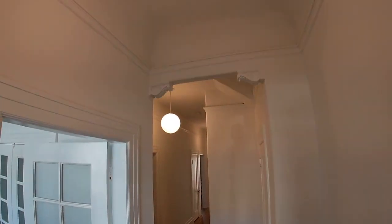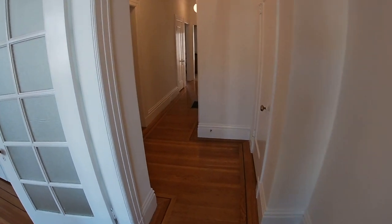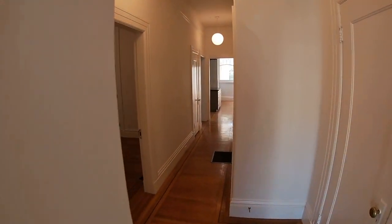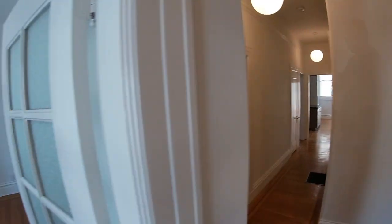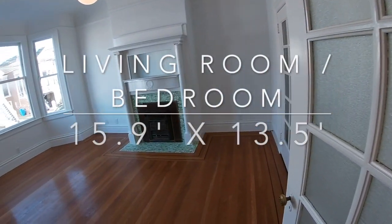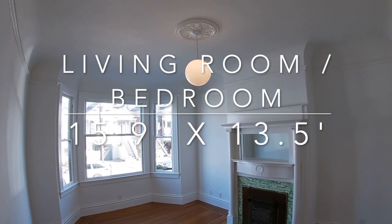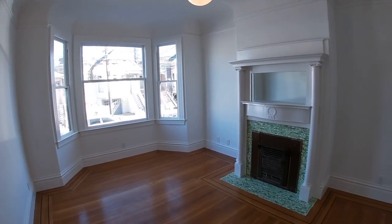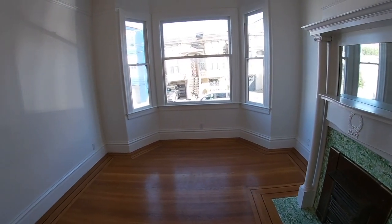Completely renovated — absolutely stunning unit with soaring ceilings, gorgeous hardwood floors, new paint, and classic period details. The front room could be used as a bedroom or a formal living room. It has a gorgeous bay window.